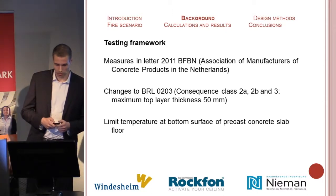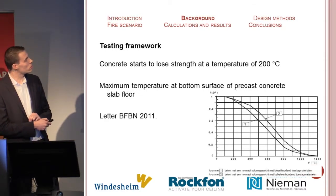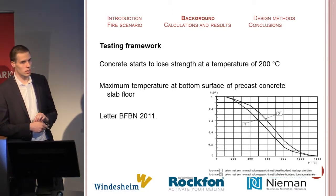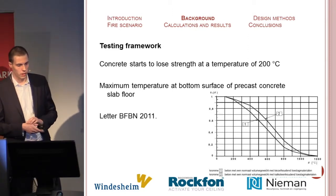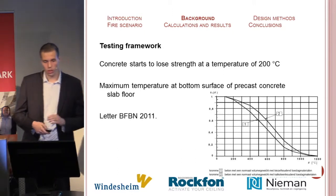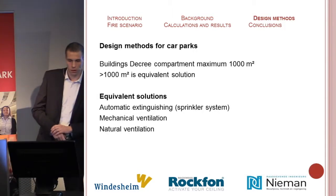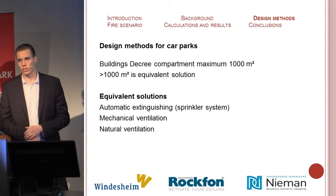For example, you can limit the temperature on the bottom of the composite slab floor. This graph reveals that the concrete starts to weaken at 200 degrees. If the temperature does not rise above 200 degrees, there will be no consequences for the strength of the concrete. This corresponds with the BFN letter, so this should be the review criterion — as long as the temperature of 200 degrees is not exceeded, there will be no damage to the precast concrete floor.